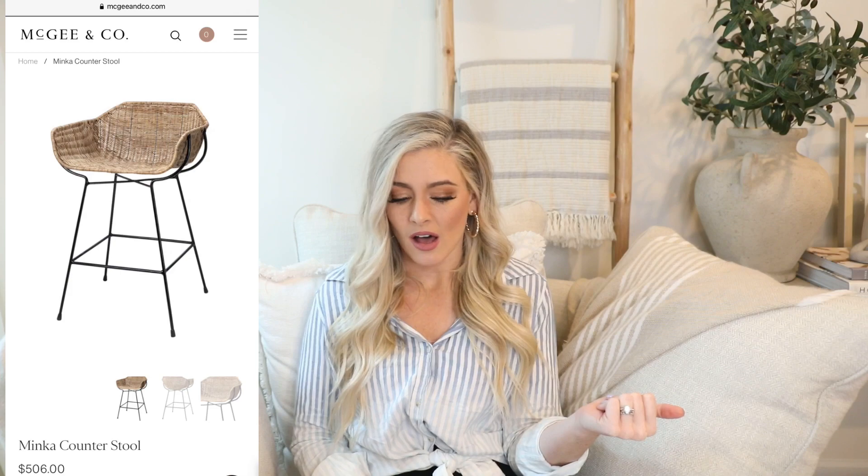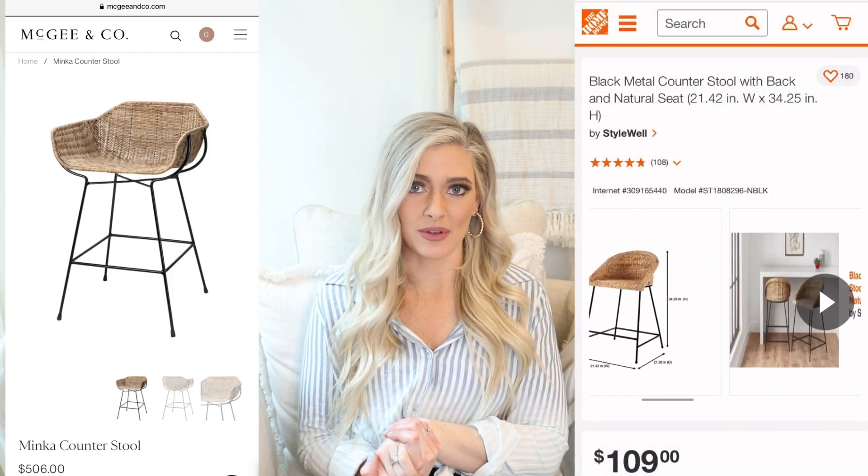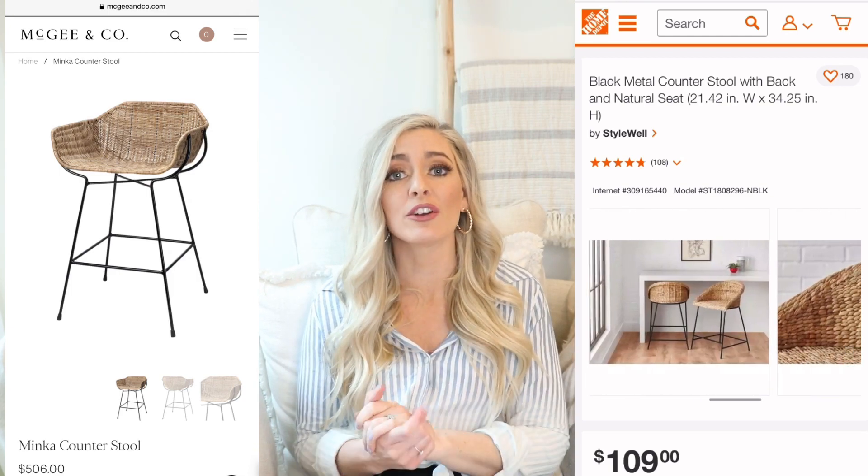Our high-end version is the Minka counter stool from McGee & Co — a really beautiful modern coastal chair. I love bar stools with backs because they're functional, practical, and beautiful at the same time. This one is $506 per chair, so if you have three or four that's about $2,000. Our dupe is at Home Depot. I almost bought these instead of the ones we have because they were half the price, but they were out of stock when I tried to order.